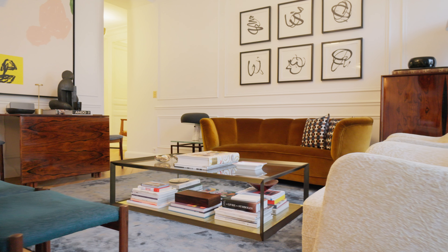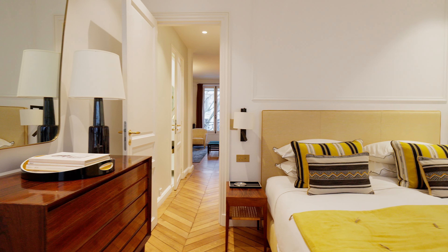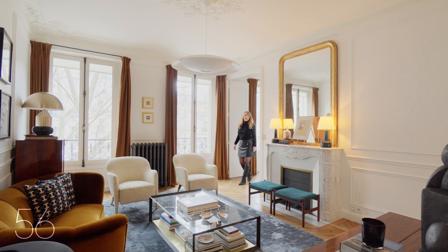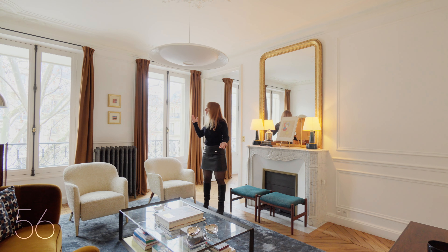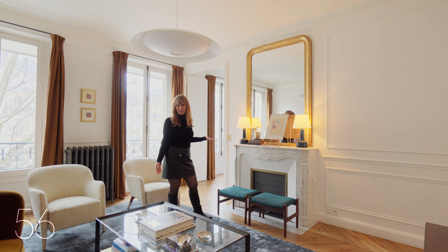Get ready to soak in the refined top-notch renovation that sets the scene for timeless sophistication, catering to the taste of those with a discerning eye. The living room is all about elegance and functionality, with two large French windows facing the boulevard and an original marble fireplace.